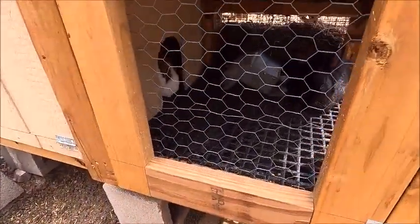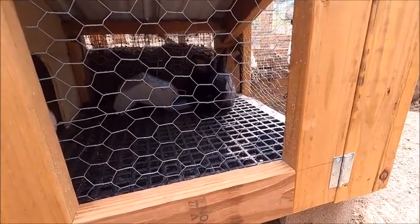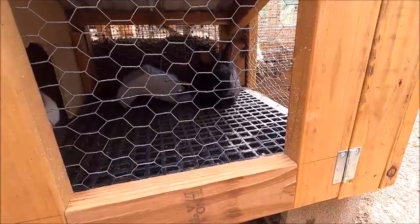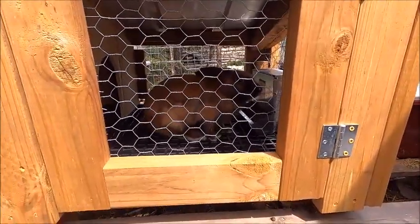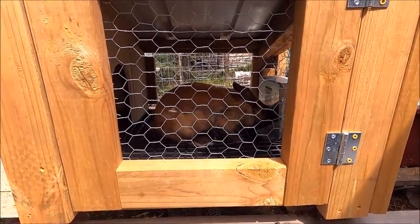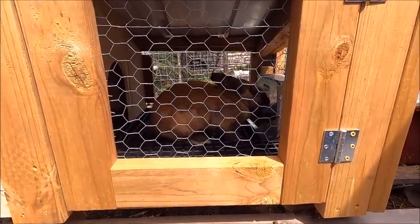Our females are doing well. The two black ones appear to be chewers — they're really chewing on the inside of their hutch, so we'll have to keep an eye on that. Our big brown male is doing well too. As soon as we can get a fourth hutch built, we're going to start breeding and get some little rabbits to join the homestead.